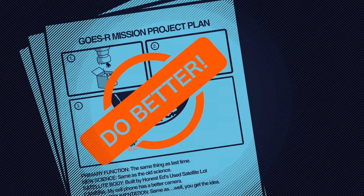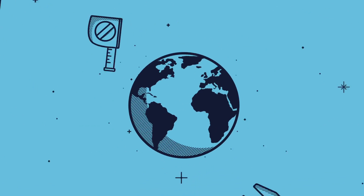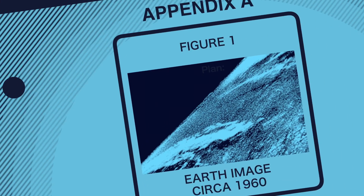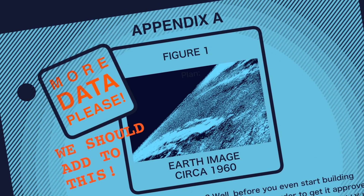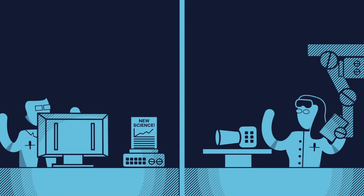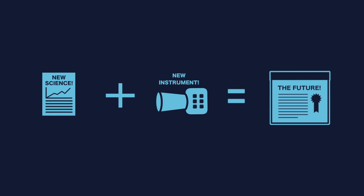Unfortunately, that's just not how it works. Scientists and engineers are always looking for better ways to improve the weather forecast, and for them, images like this from decades-old satellites just aren't quite up to snuff. Thankfully, scientists and engineers have been busy working with meteorologists to improve things, so they have an idea of what data is needed next.